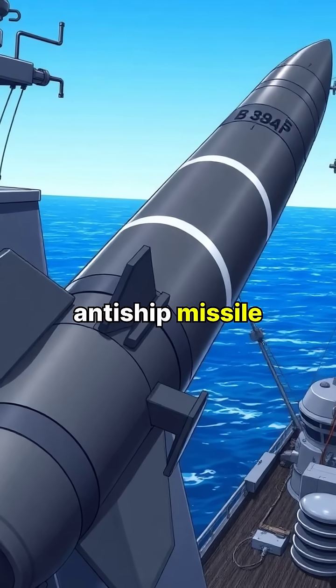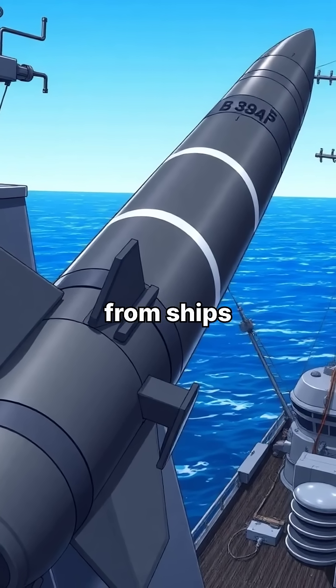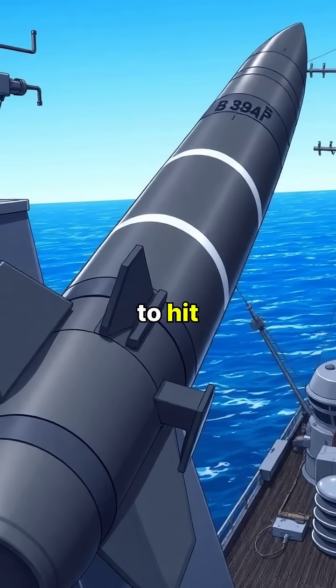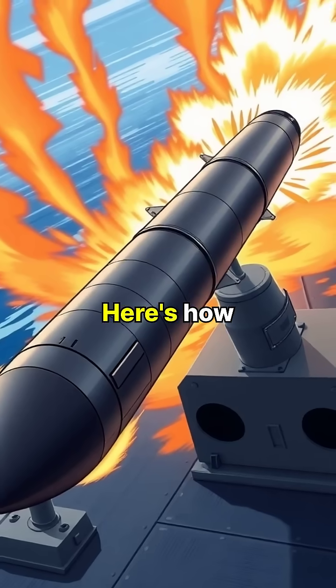The Harpoon is an anti-ship missile used by many countries. It's launched from ships, submarines, or aircraft and is designed to hit targets far over the horizon. Here's how it works.